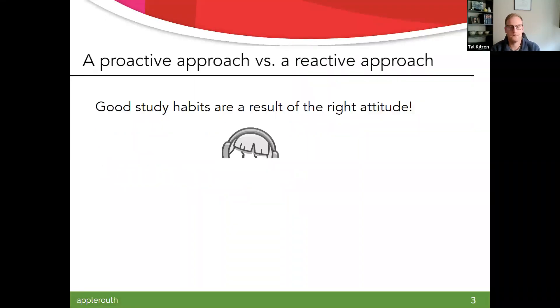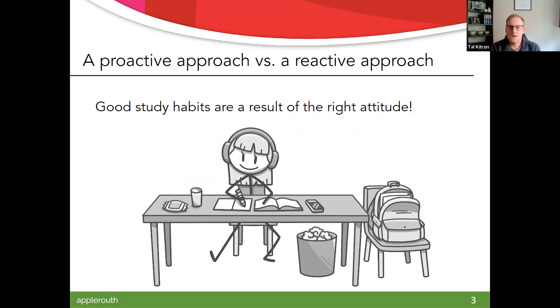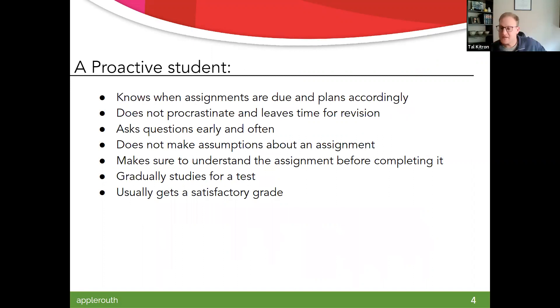We want to be proactive. Good study habits are a result of having the right attitude, not just coming into final exam week, but really for the whole semester. Some characteristics of a proactive student: this is a person who knows when assignments are due, has a place where that lives in their phone, computer, or notebook, and then plans accordingly — not going to wait to the last moment, not procrastinating. There's going to be time for editing, revision, or just double-checking.